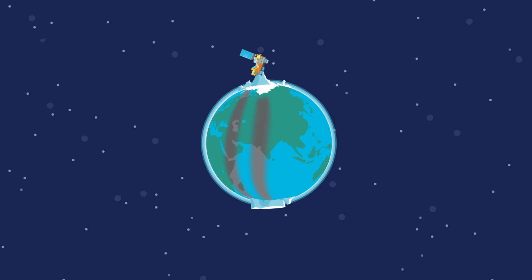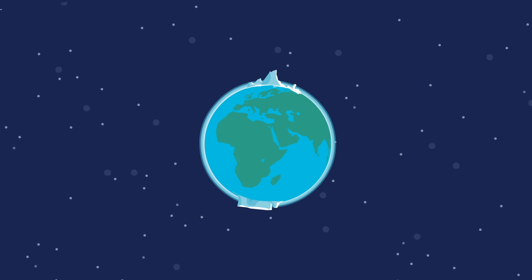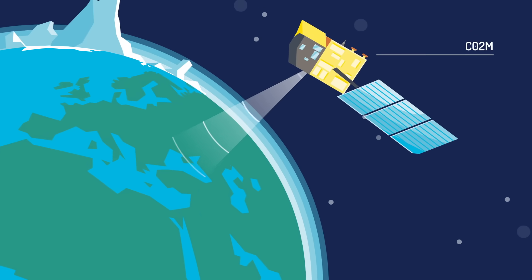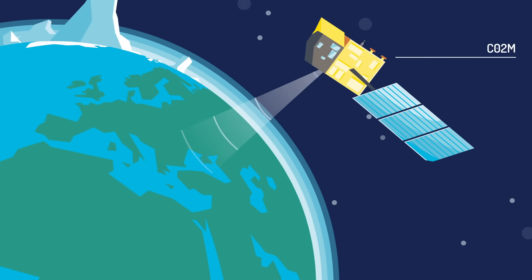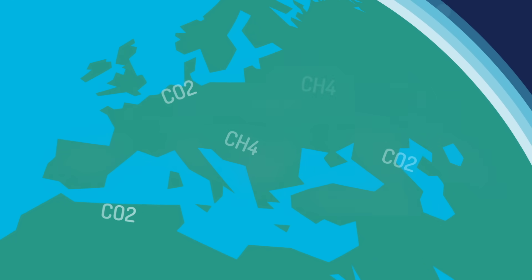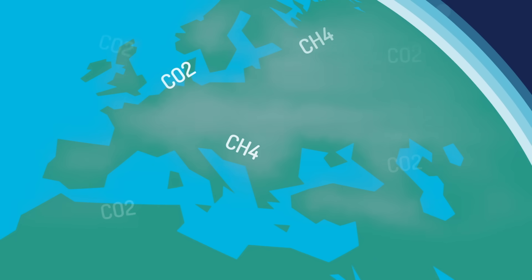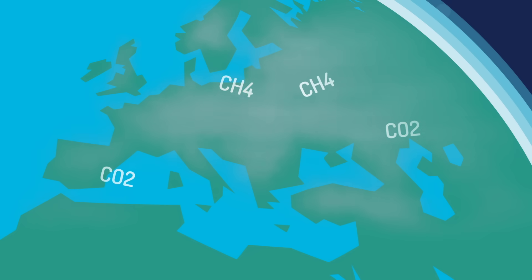Another new climate monitoring satellite will be CO2-M. This satellite will keep an eye on greenhouse gases like carbon dioxide and methane, and the data will be used to monitor emissions from human activities.